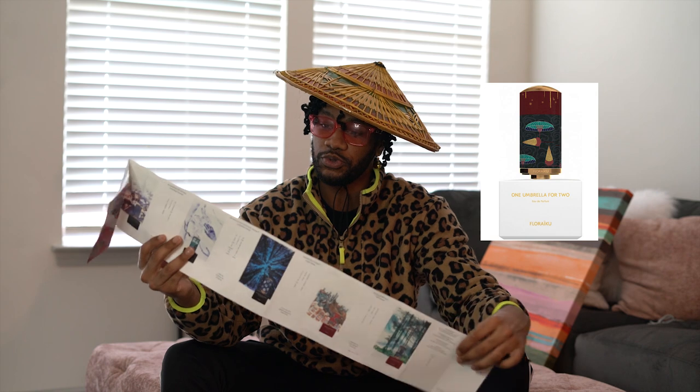Let's talk about One Umbrella for Two, which is an amazing scent. The notes are as follows: Black Currant Absolute is the top note, Dramitra Tea is the middle note, and Cedar Oil is the base note. Let me tell you about the very first time I smelled it — actually, I'm going to spray some on. I just can't resist.